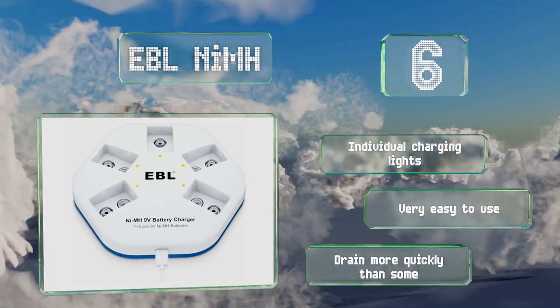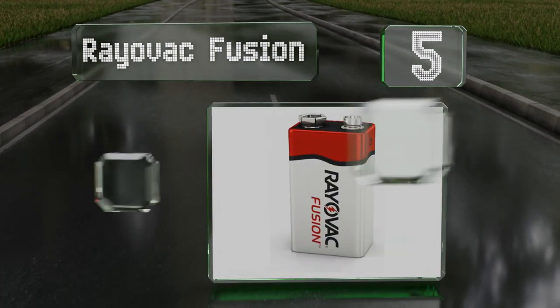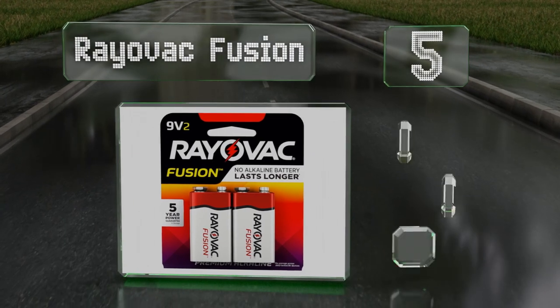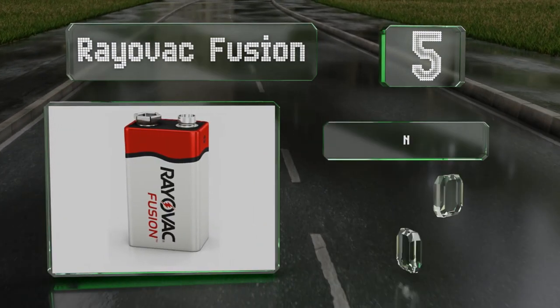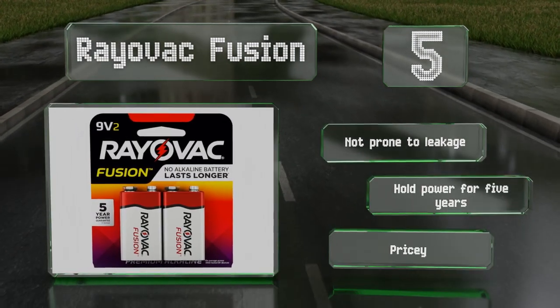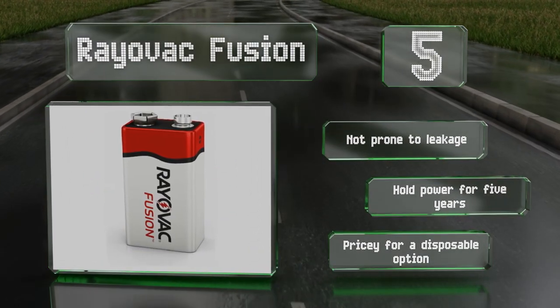Halfway up our list at number 5, these Rayovac Fusion are tested and then retested before being shipped, which reduces your chance of getting a dud. While the majority of this lineup is made in the USA, these 9-volt cells are manufactured overseas. They're not prone to leakage and hold their power for 5 years, but they are pricey for a disposable option.